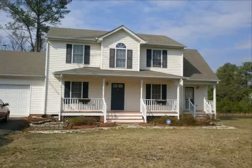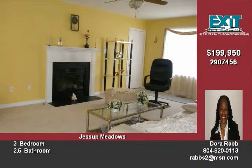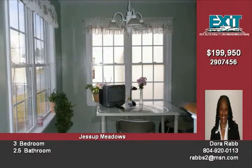You absolutely do not want to miss out on this great buy located in Jessup Meadows on the south side of Richmond. This two-story home features three bedrooms, two and a half bathrooms, a great room with a gas fireplace, a formal dining room, and a kitchen with a separate breakfast nook.